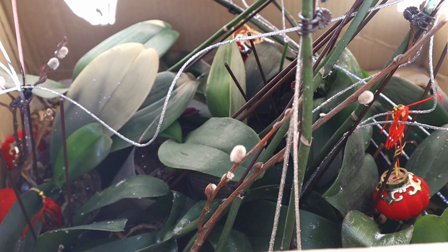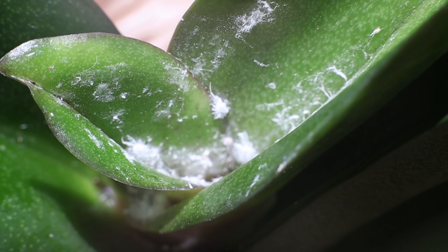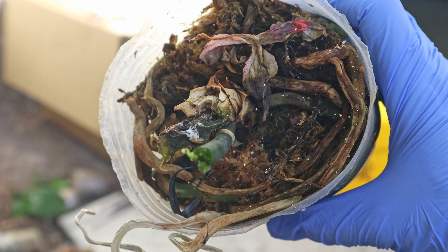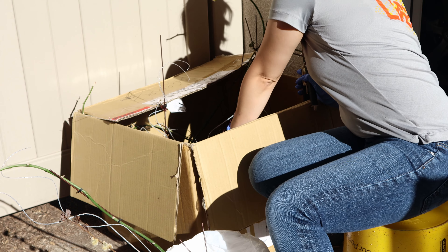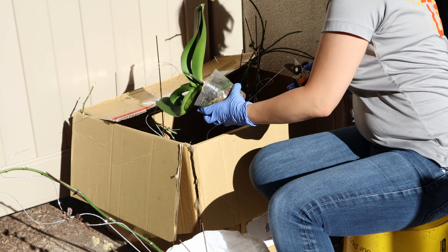To give some background, I got about 30 plants from my aunt who could no longer take care of her orchids. These Phalaenopsis were definitely neglected — they had mealybugs, and some secondary infections like bacterial rot, stem rot, or crown rot. So I took on the task of taking care of these plants and seeing what could be saved and what could not.